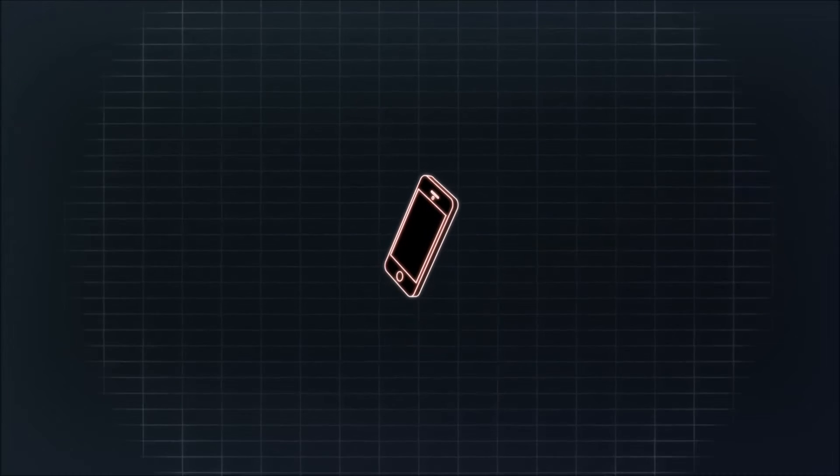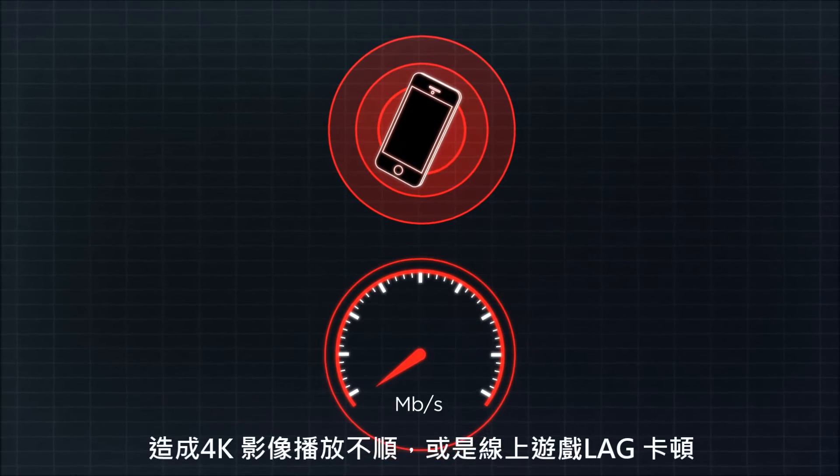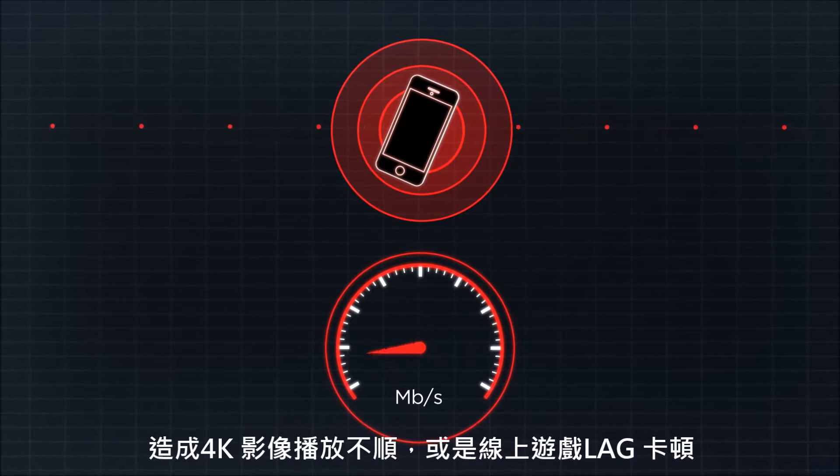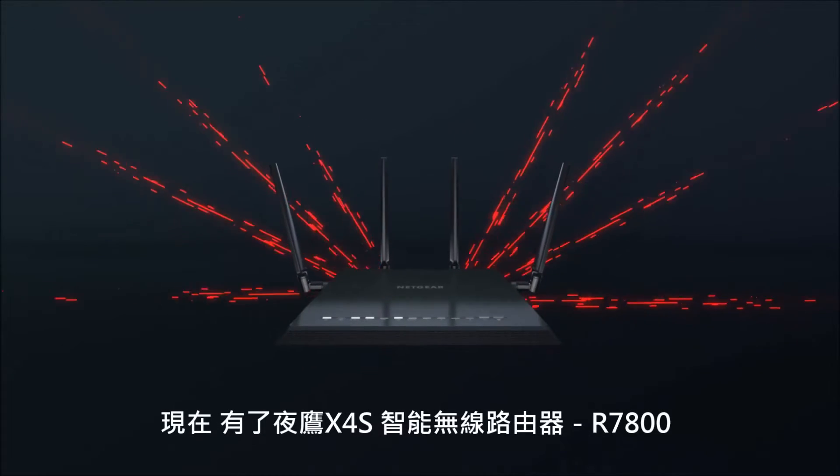Wi-Fi performance in mobile devices is often limited by its small size. The result is slower Wi-Fi speeds for 4K video streaming or high-speed gaming. Enter the Nighthawk X4S.